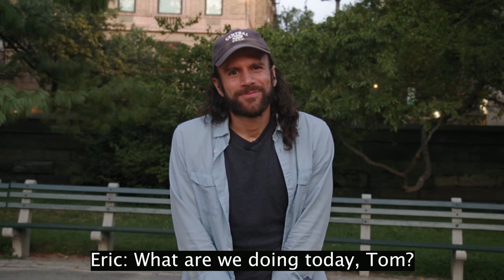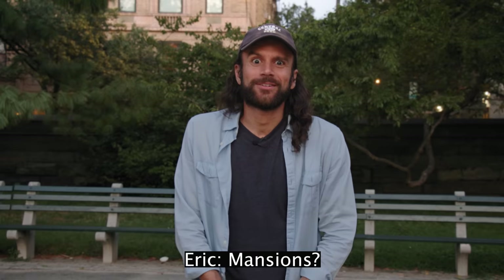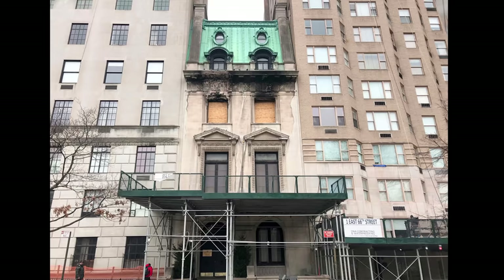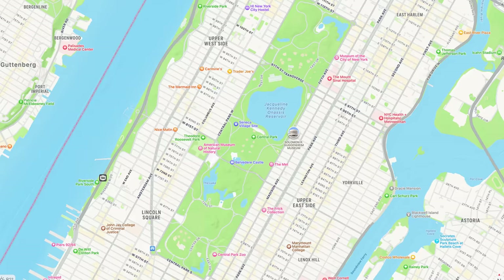What do you think Eric, should we just start this thing? We're doing the mansions of Millionaires' Row, baby! All right, let's go. First stop is the R. Livingston Beekman Townhouse right here, covered in scaffolding unfortunately.